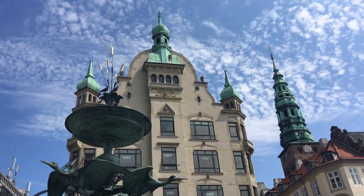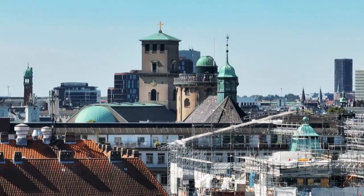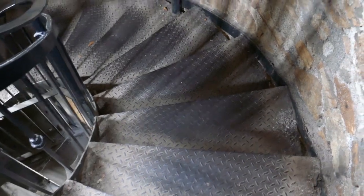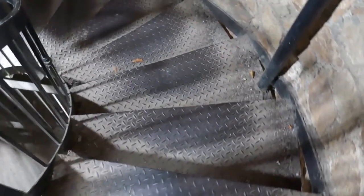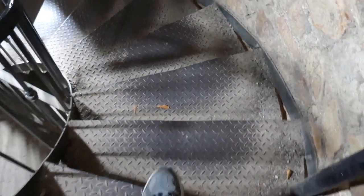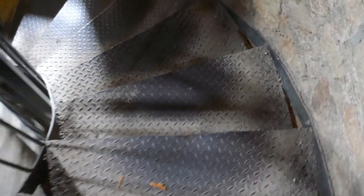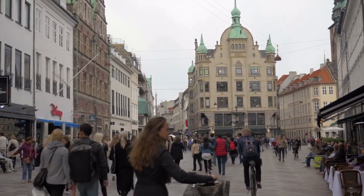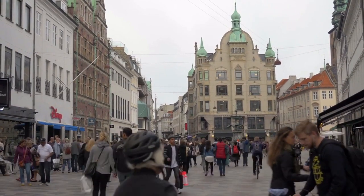The Round Tower: Architectural Elegance. Marvel at architectural elegance as we visit the Round Tower in Copenhagen. Join me as we ascend the spiral ramp to the top, enjoy panoramic views of the city, and appreciate the simplicity and grace of this 17th century tower. The Round Tower is not just an observation deck, it's a timeless masterpiece that has stood the test of centuries.